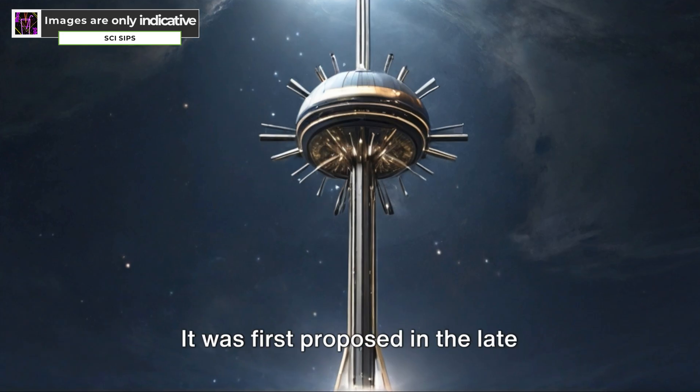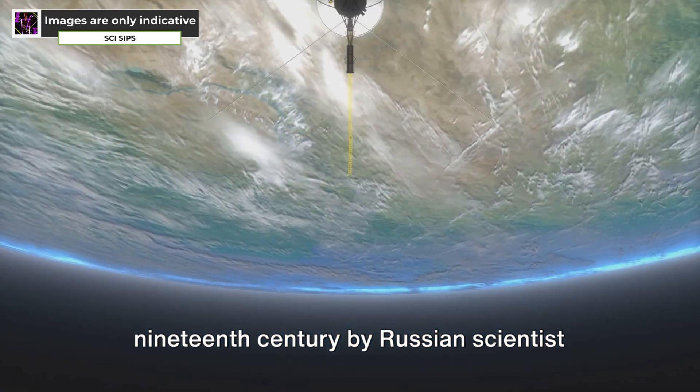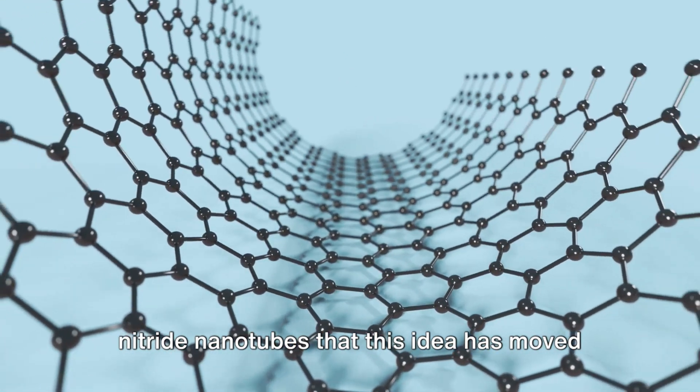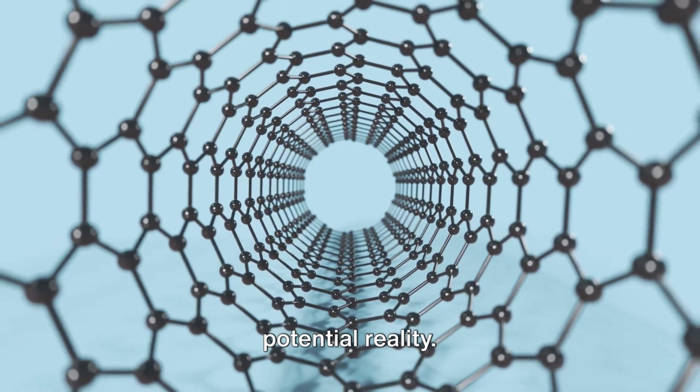The concept is not new. It was first proposed in the late 19th century by Russian scientist Konstantin Tsiolkovsky. But it's only with the advent of materials like carbon nanotubes and boron nitride nanotubes that this idea has moved from the realm of science fiction into potential reality.